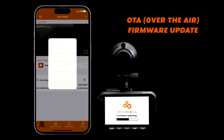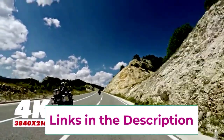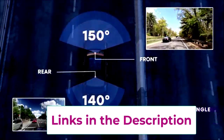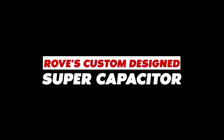But wait, there's more. With its mobile app, you can easily view and manage your recordings from your smartphone. And let's not forget the super capacitor, which offers enhanced durability and performance compared to traditional batteries. So whether you're on a long road trip or just running errands, the Rexing V1P4K has got your back, recording every turn and twist along the way.